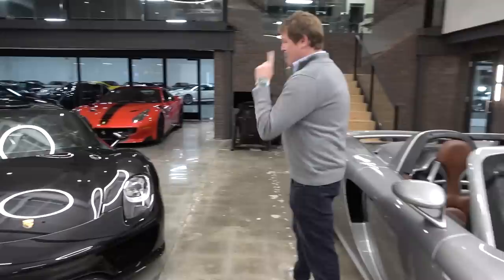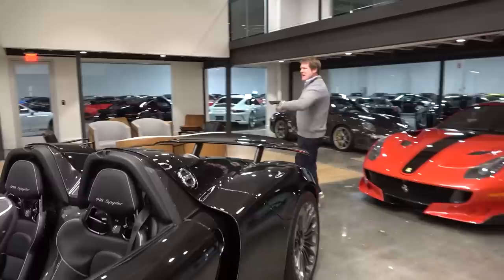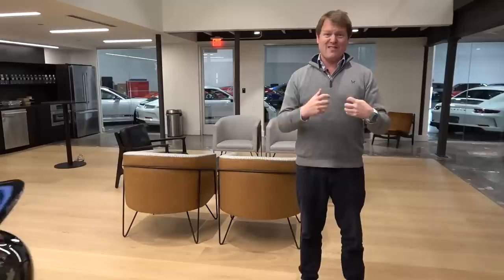The Carrera GT with that V10 and the manual gearbox — epic machine. The 918 Spyder, basalt black example, low mileage car, the hybrid record setter at the Nürburgring that obviously battled with the P1. Behind over here, this is what I really like and it's giving me inspiration for my museum. The idea Merit Partners have gone for is to create this homely atmosphere — the lounge space, the pictures rotating through the cars in the showroom, the simulator.